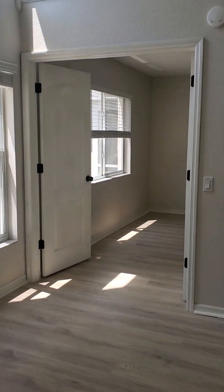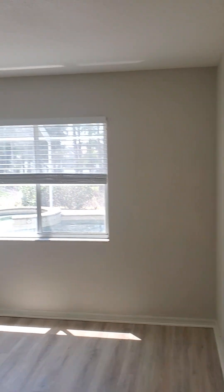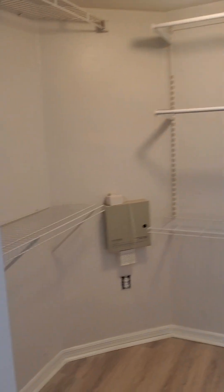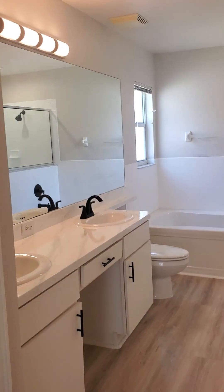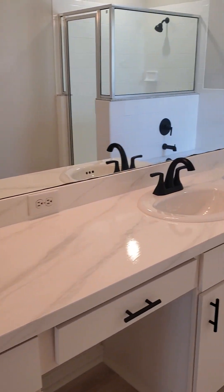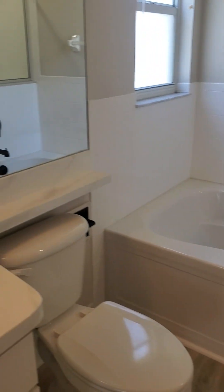Over here is the master — decent sized master. Nice walk-in closet. Master bath with dual vanity sink. Nice little tub and shower there. Not bad.